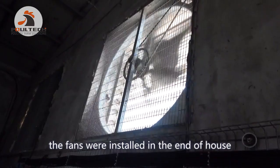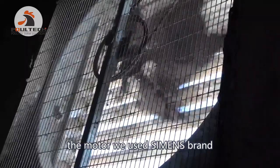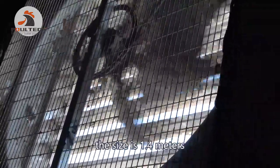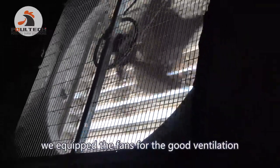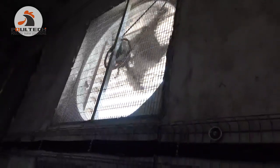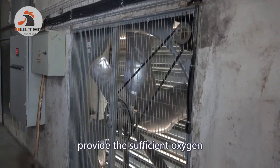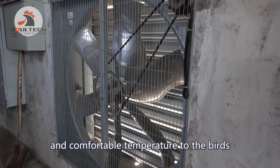The fans are installed at the end of the house. The motor uses the Siemens brand and the fan belt is from Japan. The fan size is 1.4 meters. We equipped these fans for good ventilation of the poultry house — they remove harmful gases and hot air, and provide sufficient oxygen and a comfortable temperature for the birds.